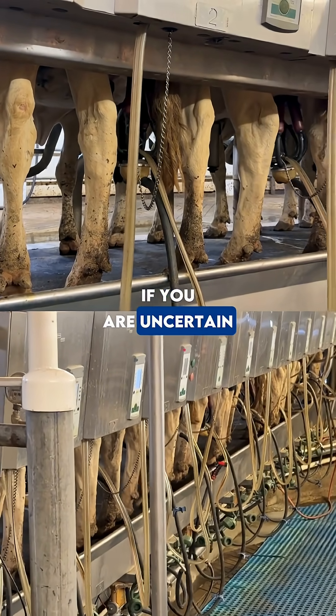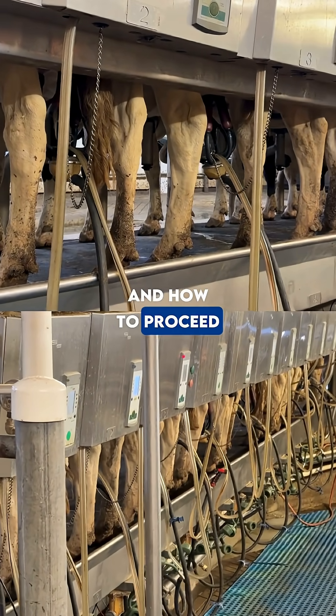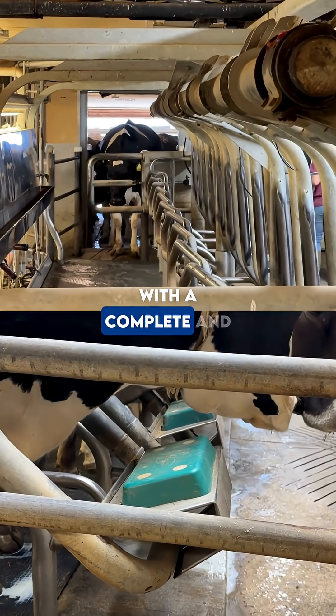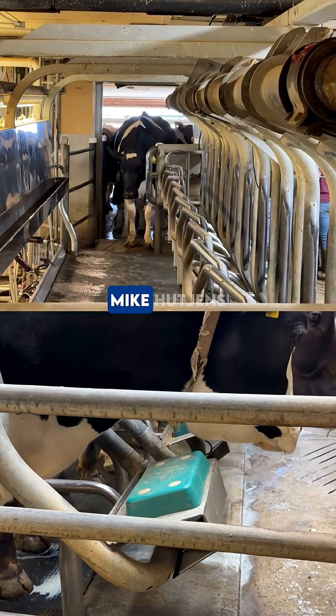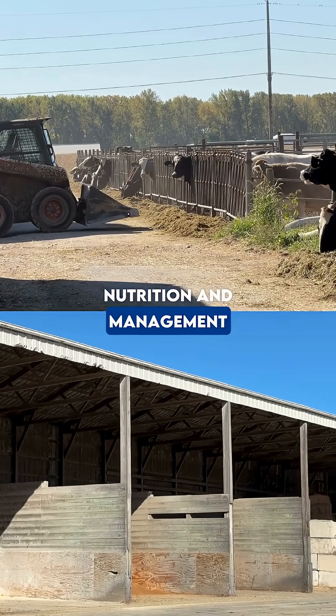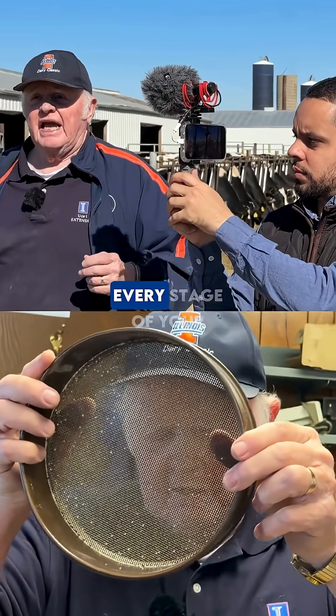If you are uncertain about what to do and how to proceed during your farm visits, rest assured — we have prepared a protocol with a complete and detailed checklist developed by Dr. Mike Hutchins, one of the foremost experts in dairy cattle nutrition and management. This tool will guide you through every stage of your visit, from initial contact to technical diagnosis.